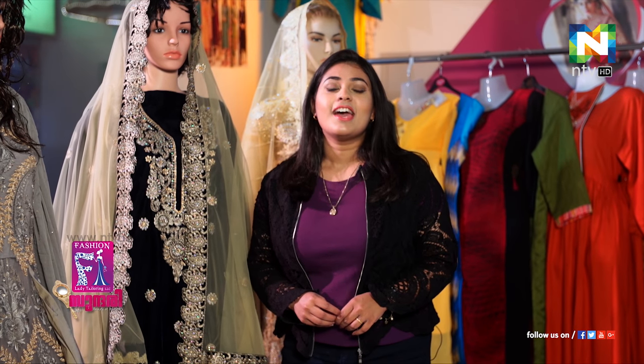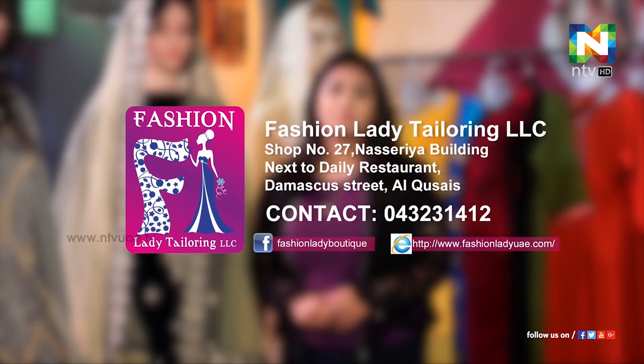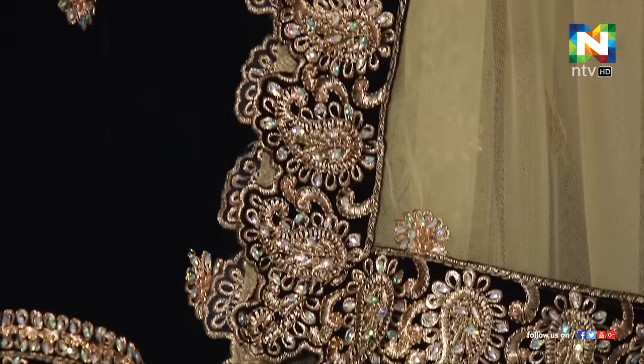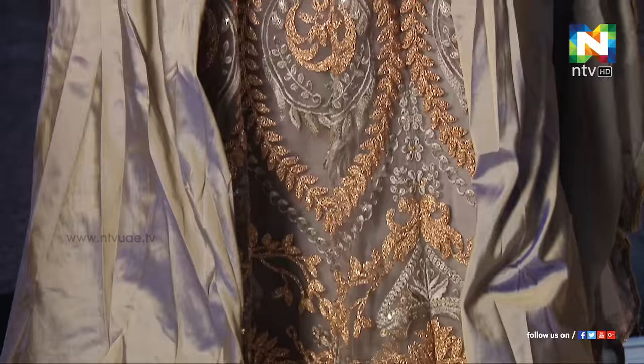This is Megha Mary Matthews at Fashion Ladies Boutique and Tailoring on Damascus Street, still here in Dubai. In the next episode, we'll see more party wear. There's so much in the collections. So, till then, take care. Bye-bye.